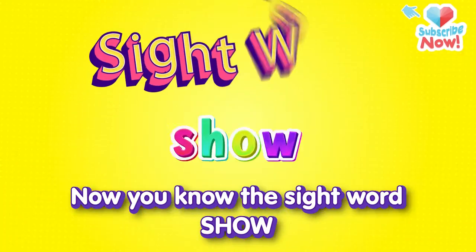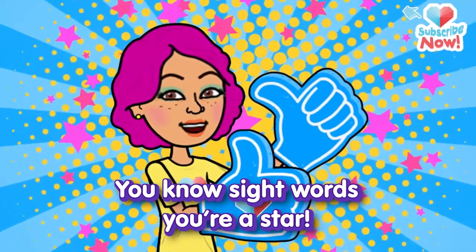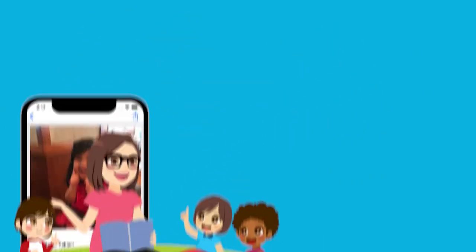Now you know the sight word 'show.' Who can read it? You, that's who. You know sight words. You're a star. So keep on learning and you'll go far. Bye! Bye, bye.